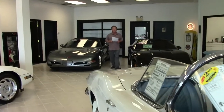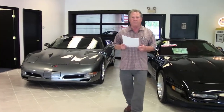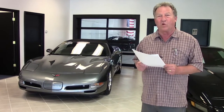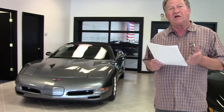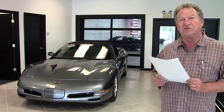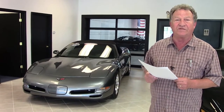Hello, welcome back to Buy a Vet. Today I would like to show you a very unique 2004 medium spiral gray Chevrolet Corvette convertible. The medium spiral gray color was fairly rare, in that only 2,100 were painted this color, and the convertible production for that year was 12,000.